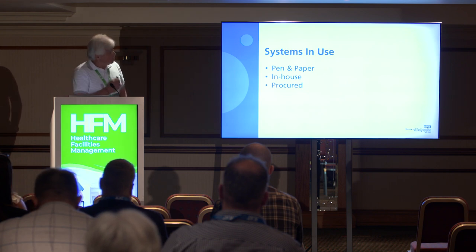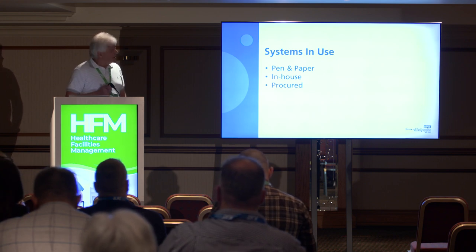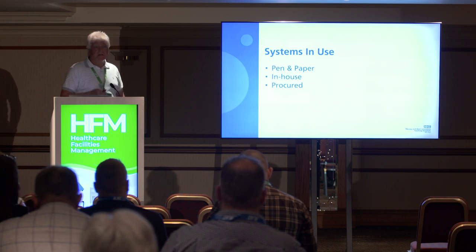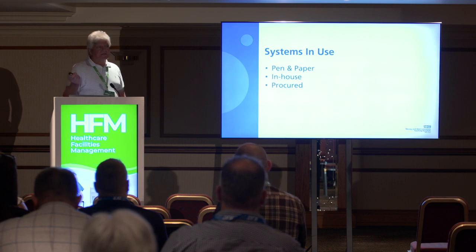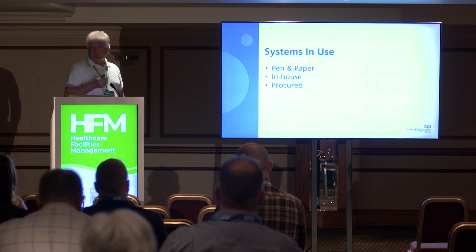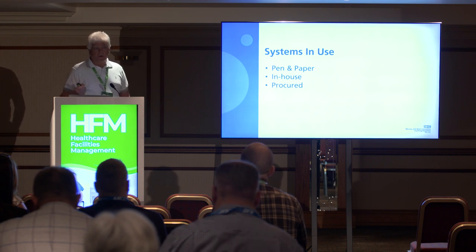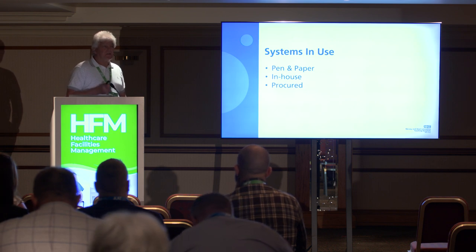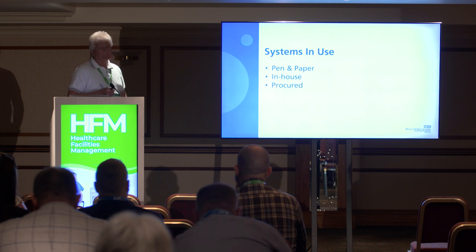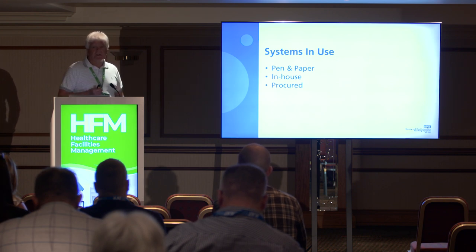Predominantly we had pen and paper, and an in-house system done by an IT guy who left and no one knew what to do with it. Everything from radiology — x-ray, CT scans — was done on pen and paper, bits of paper with patients' names on. From an IG perspective, porters walking around with bits of paper — where does that paper end up with a patient's name on it? Very difficult to control and manage. How many patients have you moved today from x-ray? No one knew.